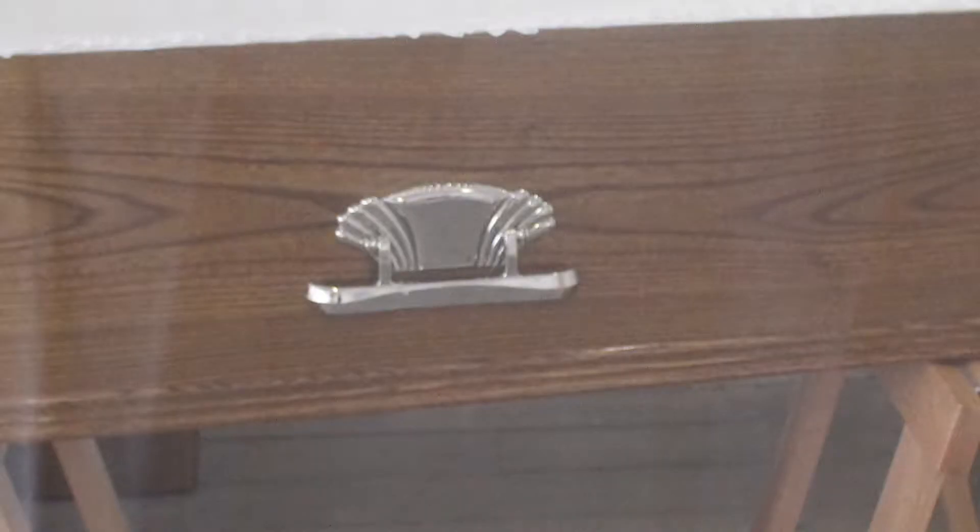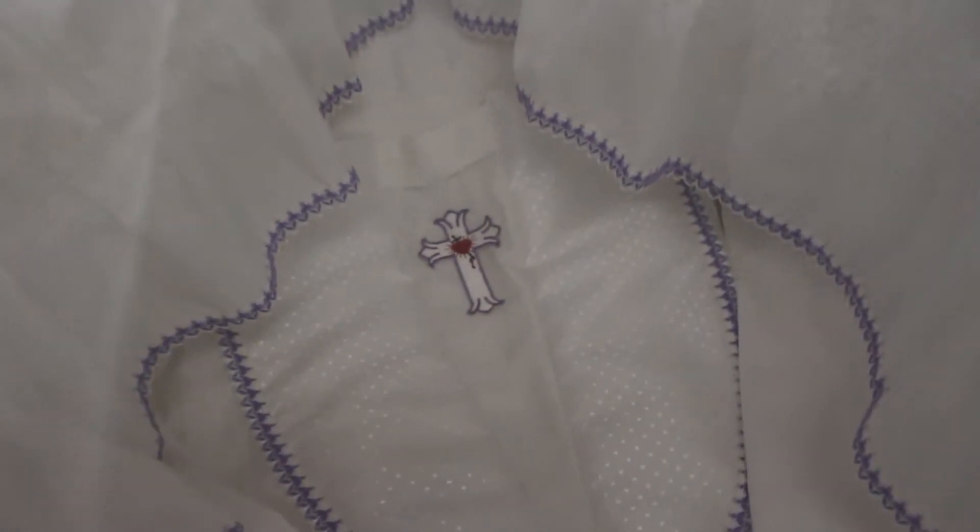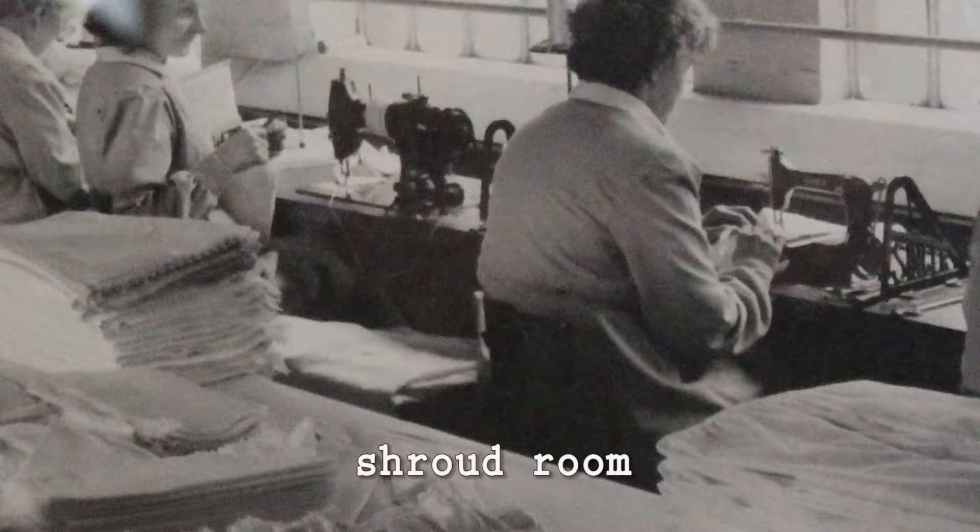When plastic coffin fittings and cheap imported goods eroded their market, Newman Brothers diversified. They began to supply everything the funeral director might need, including shrouds which were stitched on the premises.